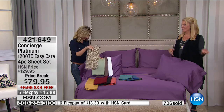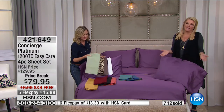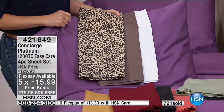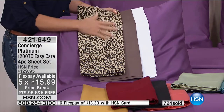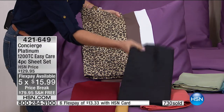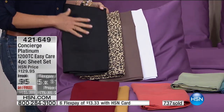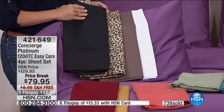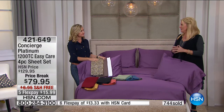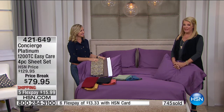You're getting the color cases, the flat sheet, and the fitted sheet. The five flex pay is a big deal — that's $15.99. For tonight only: free shipping, five flex pay. The flex pay goes away in 34 minutes. You can't underestimate great sheets. When you can't wait to get into your bed — not just because you're tired, but because you've got sheets like this — maybe it's a new color. We have leopard, taupe like a mink, white, wine, gold, and more gorgeous combinations.